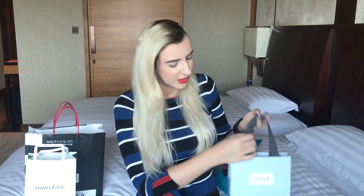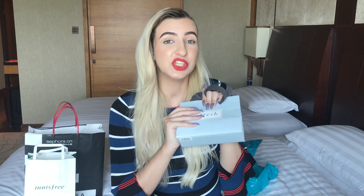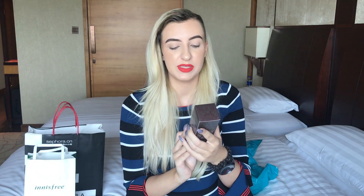The next thing I have is this cute Fresh bag. I know Fresh is not an Asian brand — it's American — but you can find it in Asia a lot, more than in Europe or America. There are Fresh stores or corners in department stores in China and Korea. Fresh is a high-end brand; I got one thing and it was about $100. I got the black tea kombucha facial treatment essence, which I'd seen on the internet before and knew I wanted.